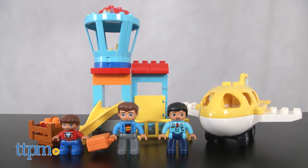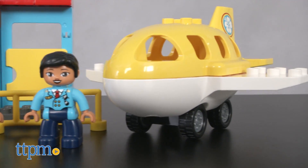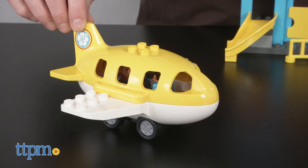Lego item 10871, the airport, includes 29 pieces including three figures. It's great for ages two to five. Children's imagination will soar higher than a plane as they check baggage and prepare for liftoff.